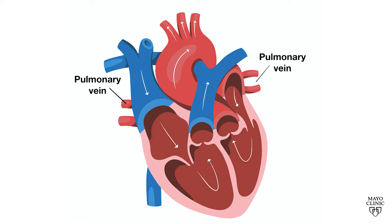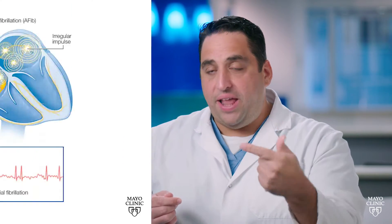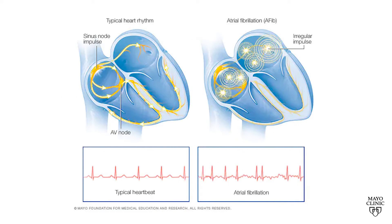Those pulmonary veins harbor the muscle tissue that fires. When I say fire, it triggers an electrical jolt into the heart. And if you have many of these repetitively, you could put the heart into atrial fibrillation.